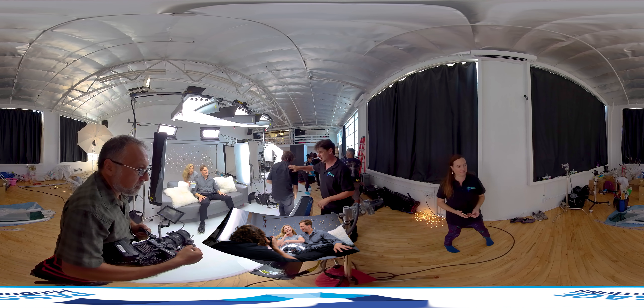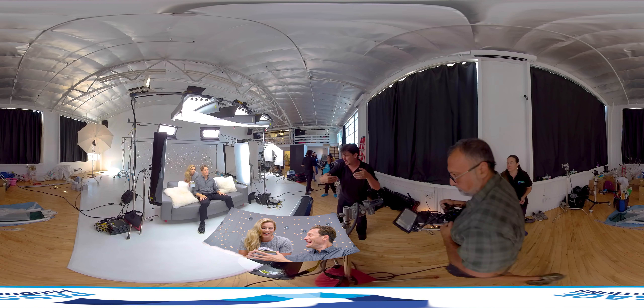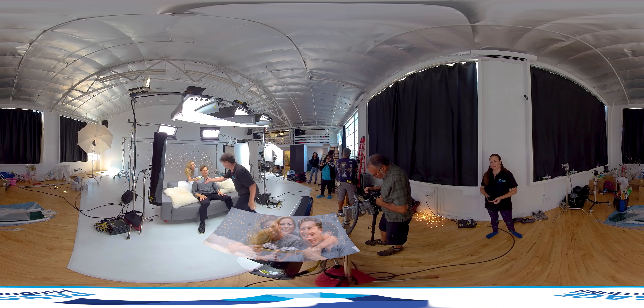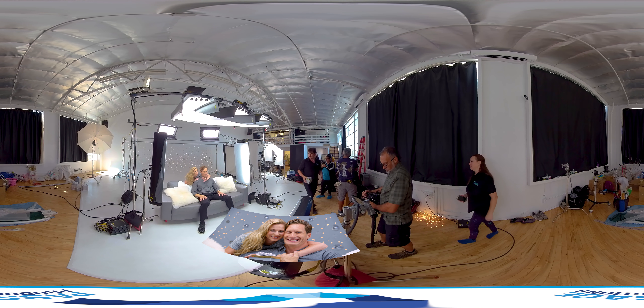All the while, our other set is filming with our second set of actors. Our third set of actors are behind us at the makeup table. We were basically running in circles between these sets for the entire 14-hour production.